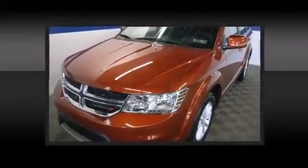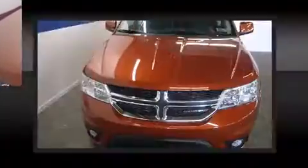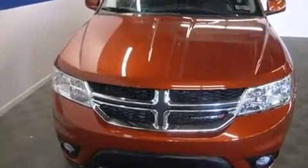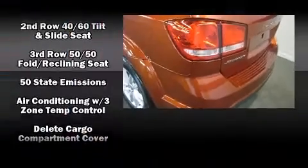Dodge also prioritized safety and security with features such as head curtain airbags, front and side impact airbags, traction control, brake assist, anti-whiplash front head restraints, ignition disabling, and four-wheel disc brakes with ABS.